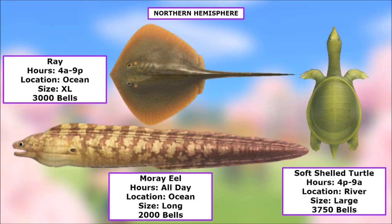Starting off the northern hemisphere with the three fish that have arrived this month. First we get the Ray — 4 a.m. to 9 p.m. in the ocean, extra large shadow, 3,000 bells. I found this one has been pretty difficult to catch, so keep an eye out for it.